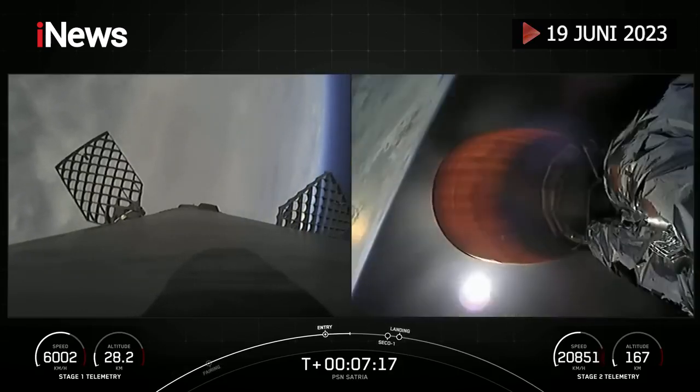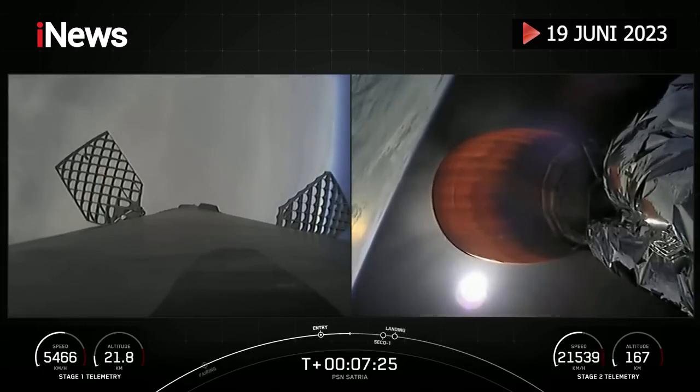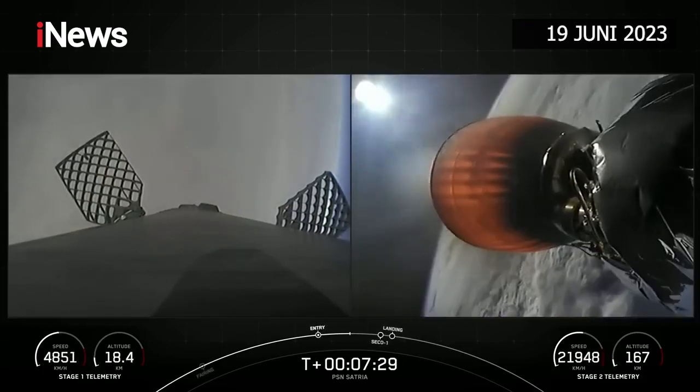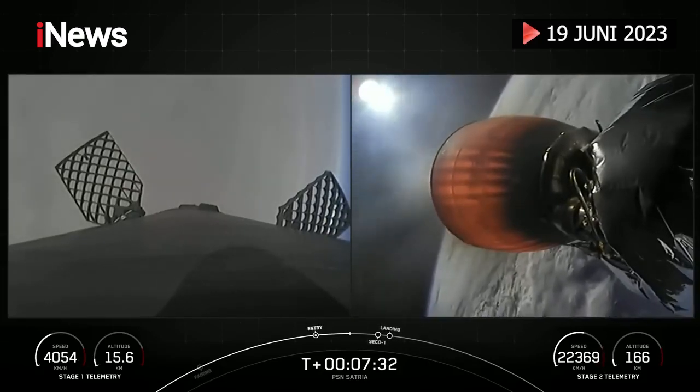As a reminder, the booster supporting today's mission has now flown for its 12th time, having previously supported CRS-22, Crew-3 and Crew-4, TurkSat-5B, CRS-25, Eutelsat Hot Bird 13G, O3B mPOWER, and four Starlink missions.